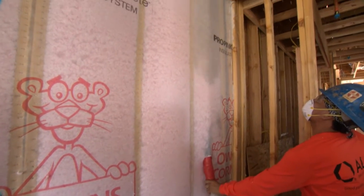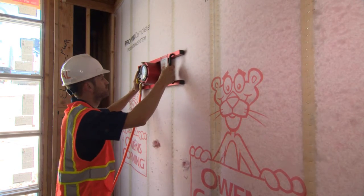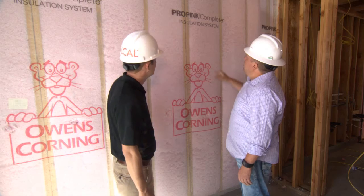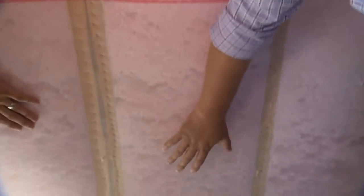Typically what is used in industry standards is an R-19 in a 2x6. So your R-value goes up, along with providing an even, clean system that also fills every single cavity. It's continuous from top to bottom — it gets around all your plumbing, your electrical. You're not splitting batts. It's really just a clean system.